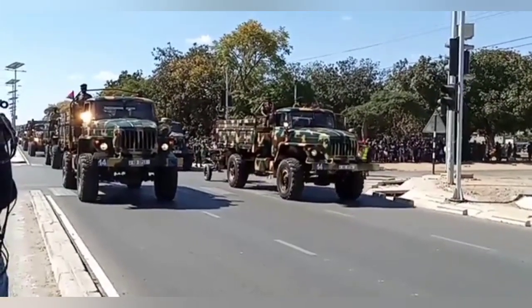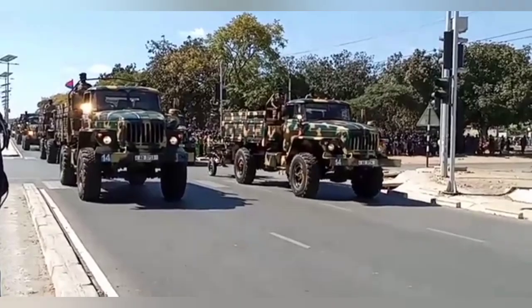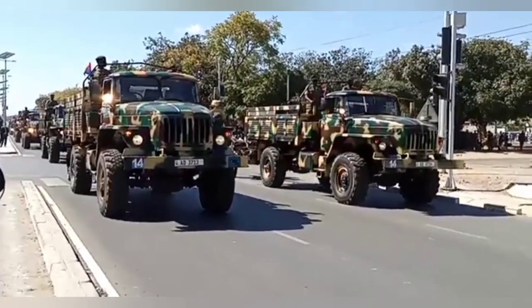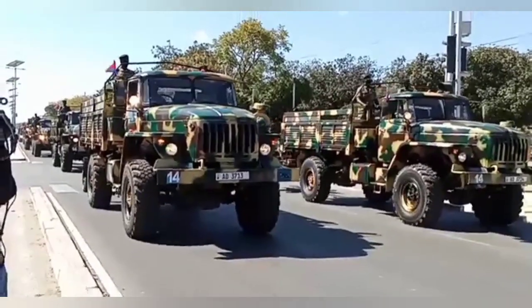The team continues to showcase our equipment. This is the Atmos M-46 that is going in front, representing the artillery capability of the Thunder Army.